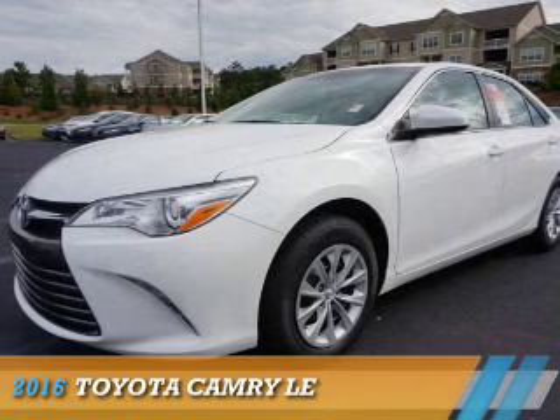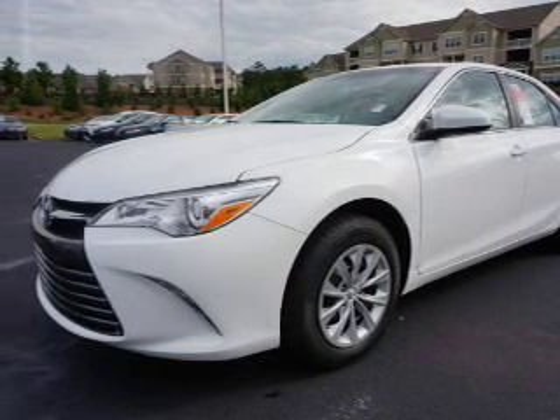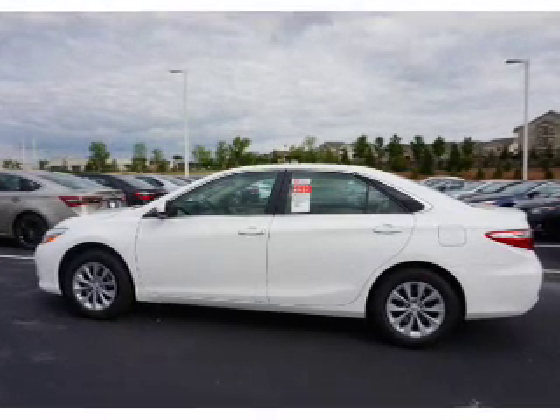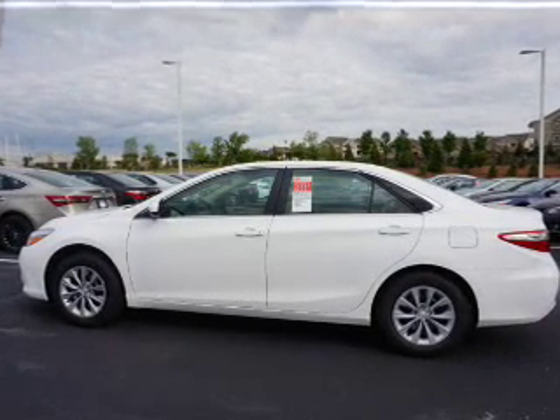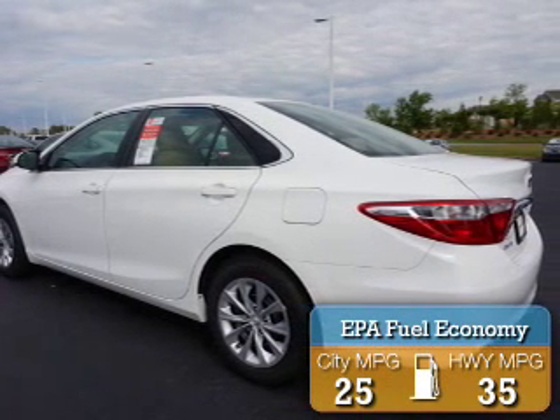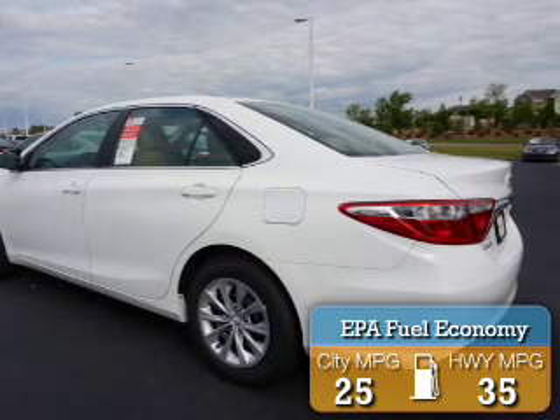Presenting the 2016 Toyota Camry. It's powered by front wheel drive, a 2.5 liter 4 cylinder engine, and a 6 speed automatic transmission. Great fuel efficiency saves you money by requiring fewer trips to the gas station.